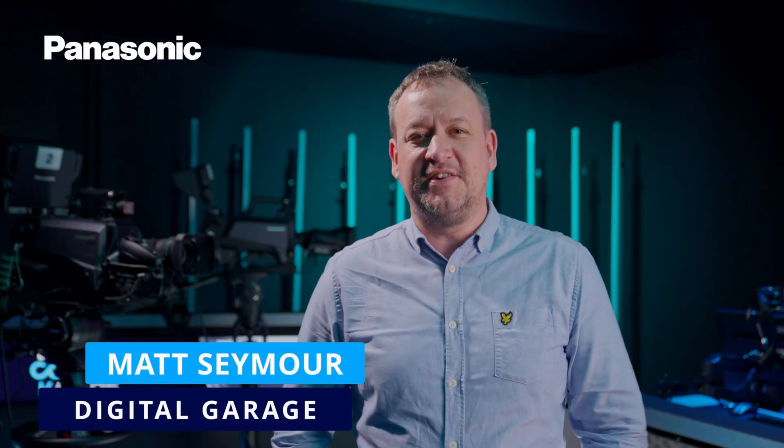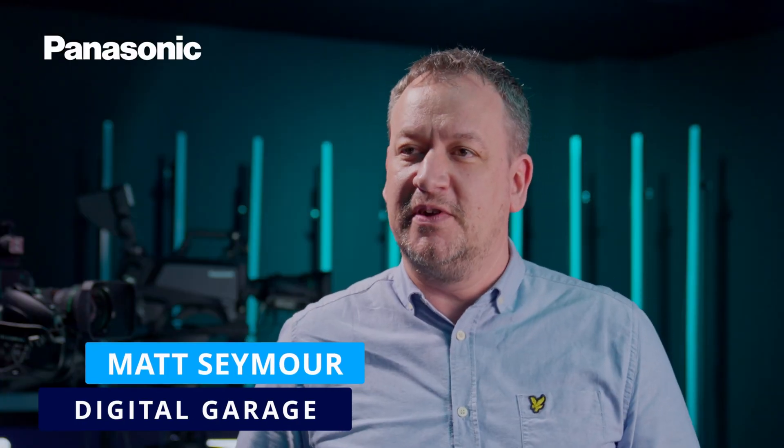Hi, I'm Matt Seymour from Digital Garage. Here at the University of Staffordshire Esports Arena, we have a bit of a who's who in terms of broadcast technology.